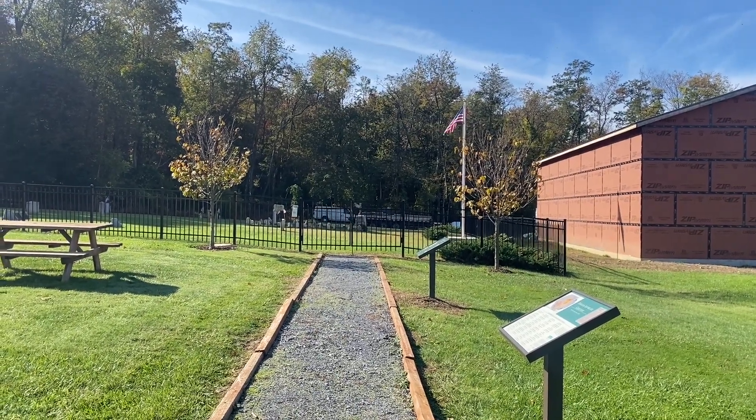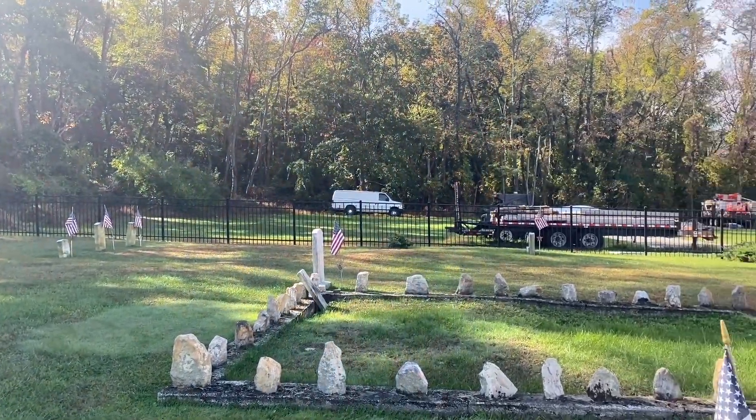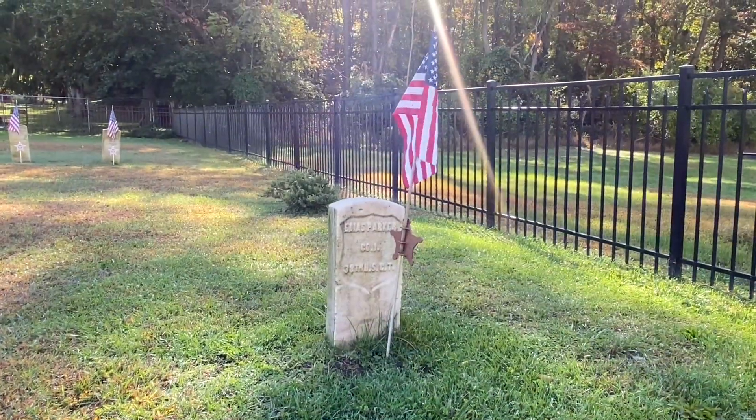Just down the road is the African American Cemetery. Approximately 60 graves can be found here, including Parker's and six other U.S. Colored Troops Civil War veterans.